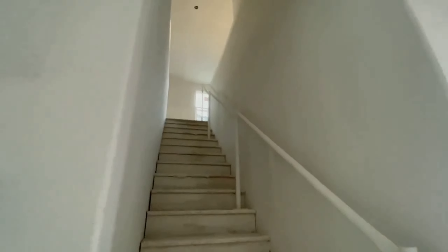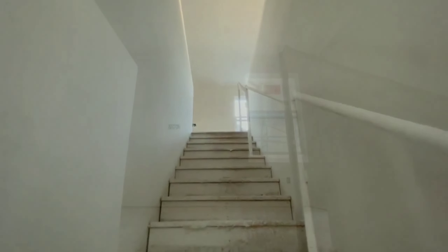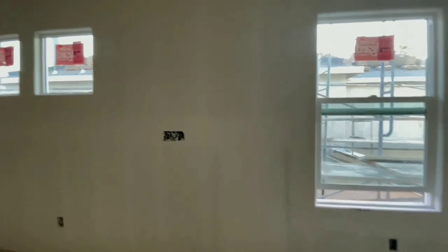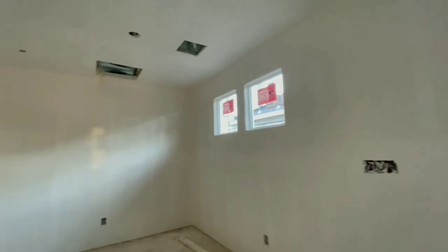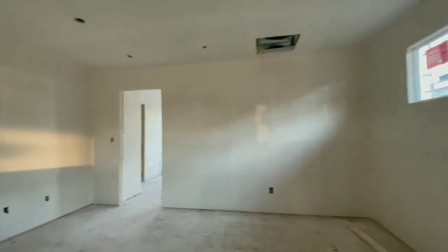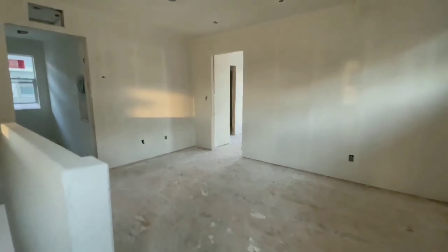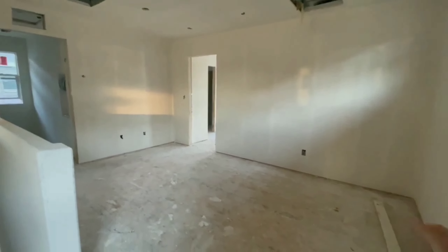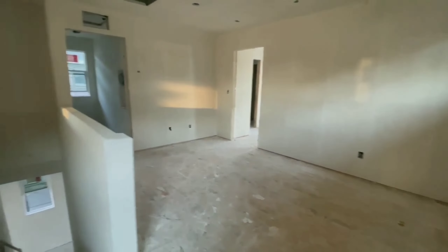Let's move on to the second floor. This is gonna be the loft. You can put a TV and sofa in here — it's like a little entertainment area.